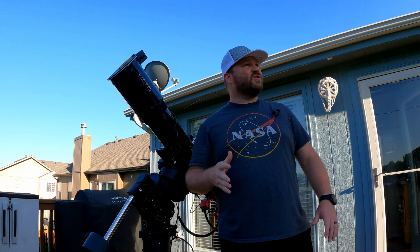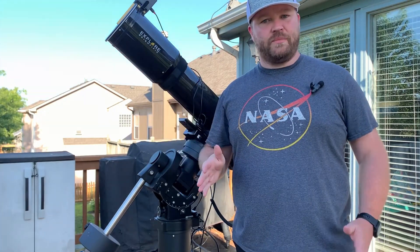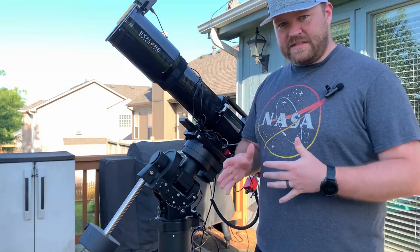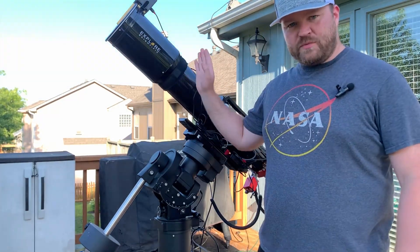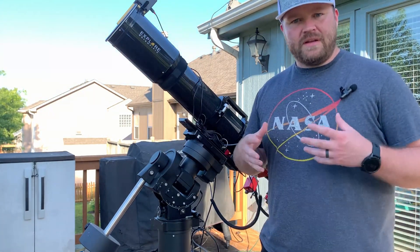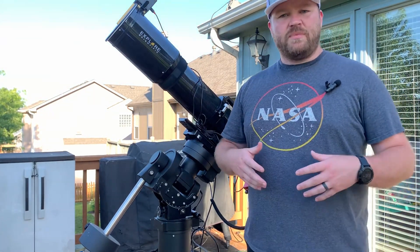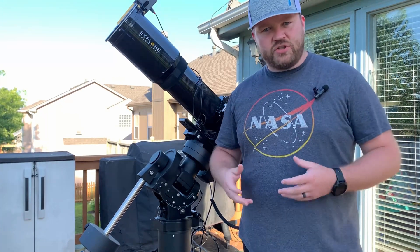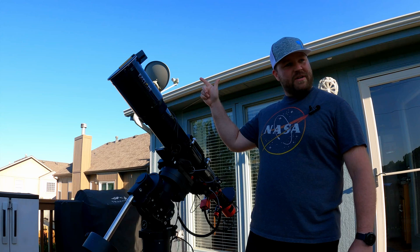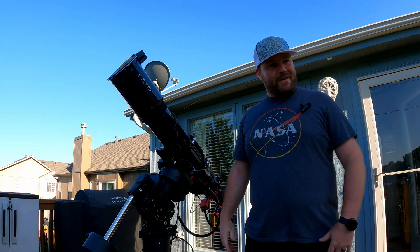Good evening everybody and welcome to another beautiful night here in Kansas City, Missouri. Clear skies all night tonight and even tomorrow night. We're going to be doing a two-night shoot and I'm just going to capture tonight's imaging run. We have the Explore Scientific out with a monochrome camera and we're going to be doing narrowband imaging using our hydrogen, oxygen, and sulfur filters.